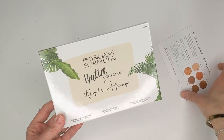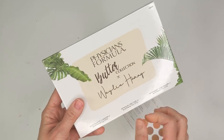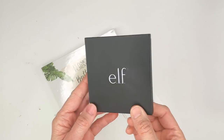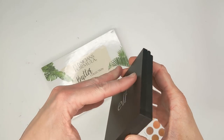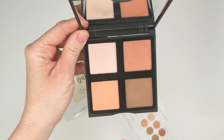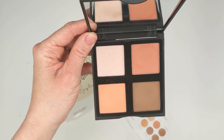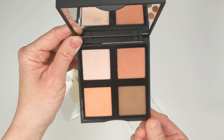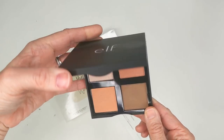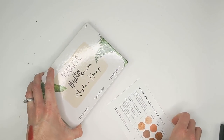I also got a package from Physicians Formula — they sent over their new butter collection with Whaley. I was so excited for this because I love the shades that Whaley picks when she does collabs. I actually still have her e.l.f. collab, the I Like Whaley Face Palette — I've kept it for like four years because I just loved the shades. The bronzer was perfect, there was a really pretty highlight, and the peachy blushes were gorgeous. I'm so sad that e.l.f. discontinued it. So when I heard she was doing a Physicians Formula one, I was really excited.